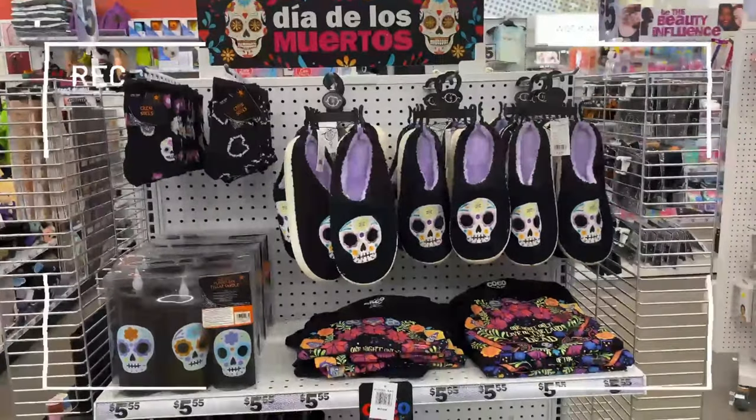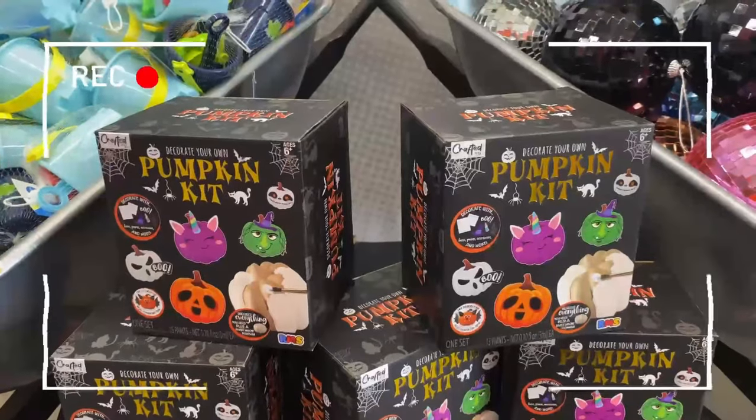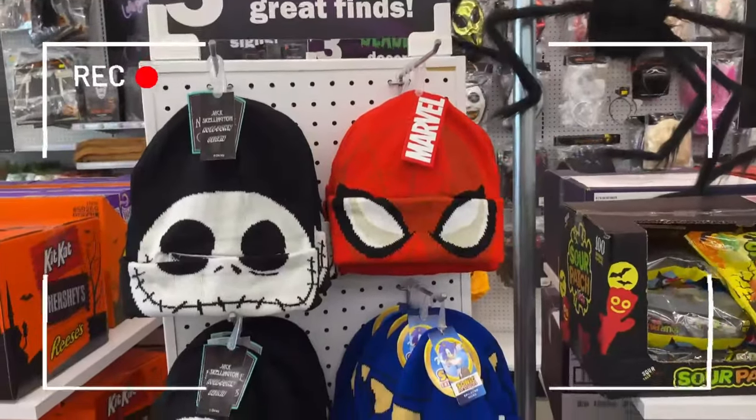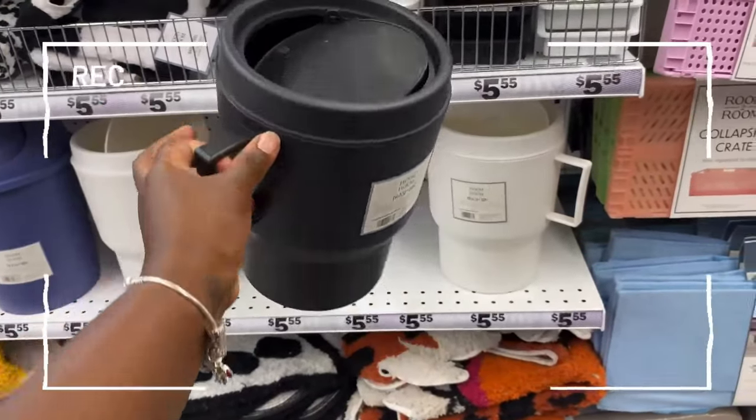They have some Pixar Coco merchandise over here. They have some pumpkin kits over here for five. They have the beanie job. These are here — they look like little tumblers, but they're trash bins.